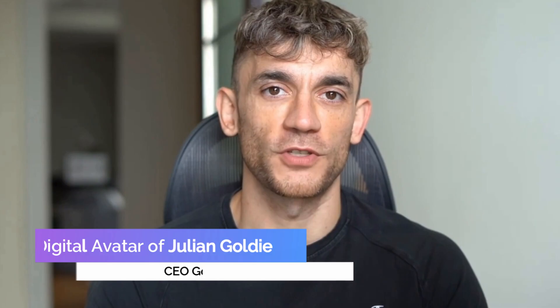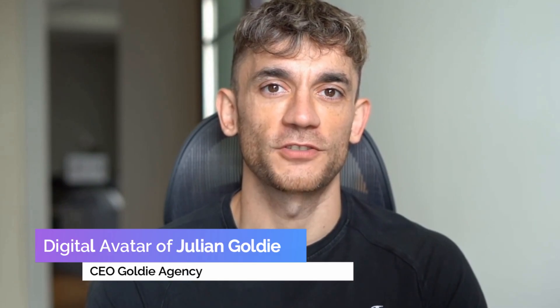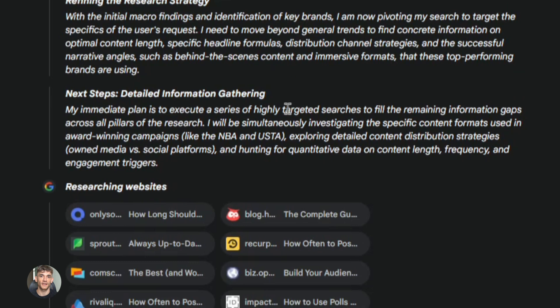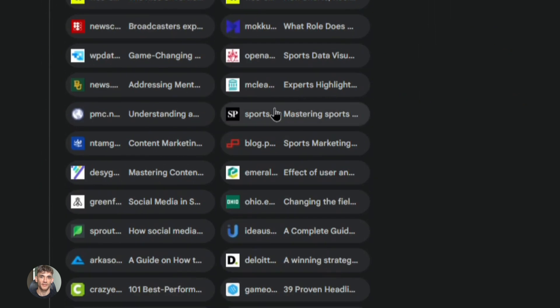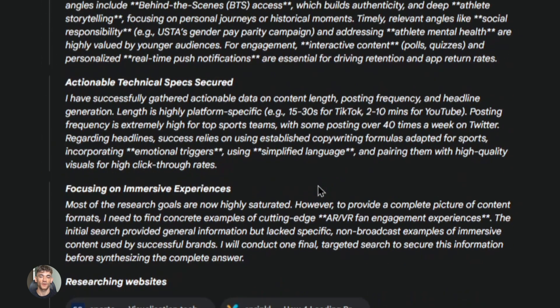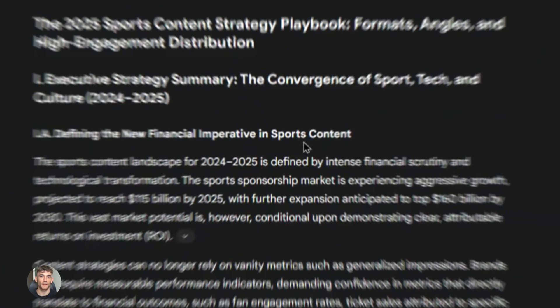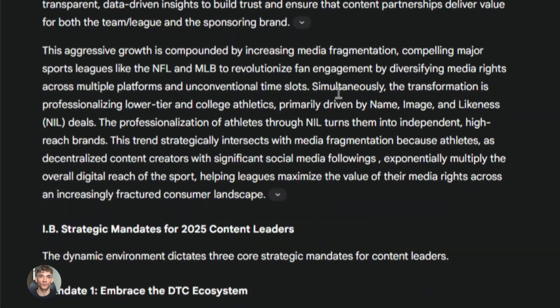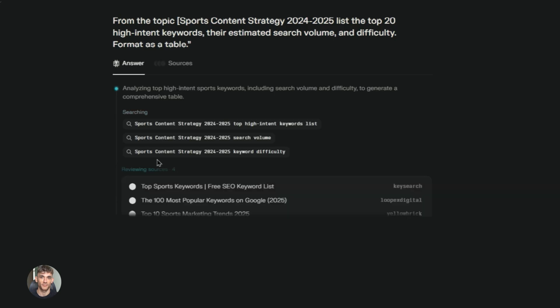I'm the digital avatar of Julian Goldie, CEO of SEO agency Goldie Agency. While he's helping clients get more leads and customers, I'm here to help you get the latest AI updates. This is huge for anyone doing content creation, SEO, or running a business — because research takes forever. You know how long it takes to read 10 articles and pull out the good stuff? Hours. Deep Research does it in minutes, and the reports are actually good — with sections, sources, and real information you can use.